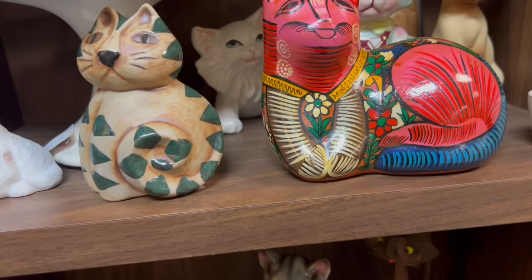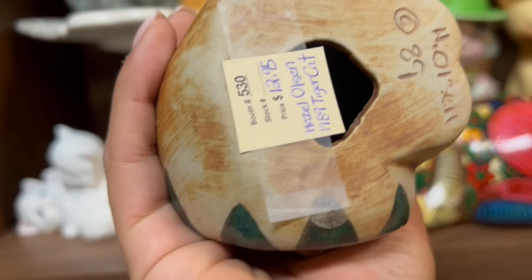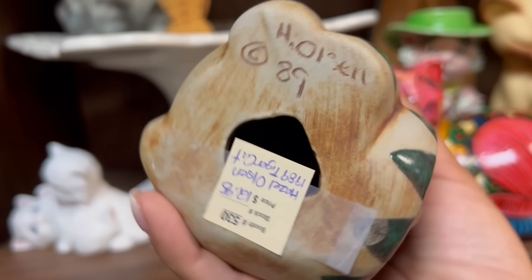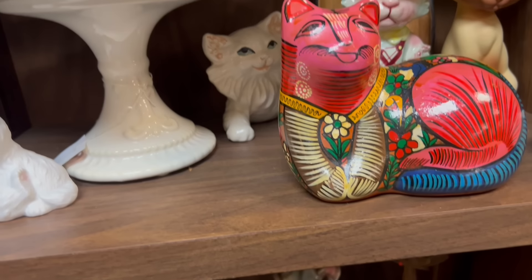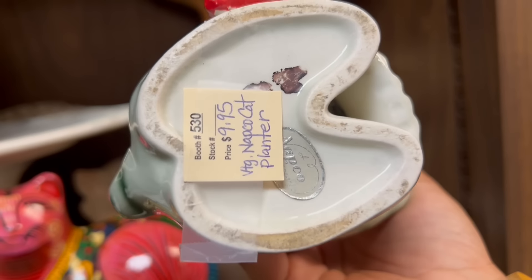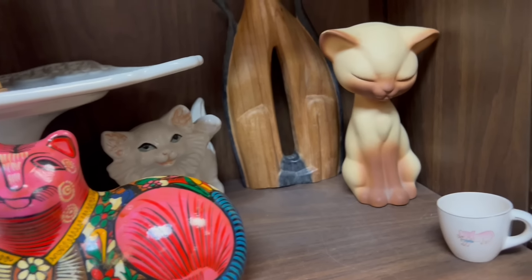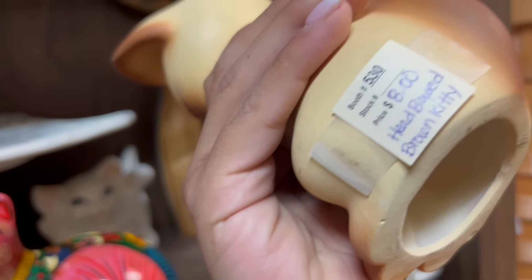We're taking that, obviously. This one is really... Hazel Olsen, 1989 Tiger Cat — that is cool, we'll take that. Look at this one — this is the Angry Grandpa Cat. $10, Napco — take that. This is a great one, $8 — I'll take that.